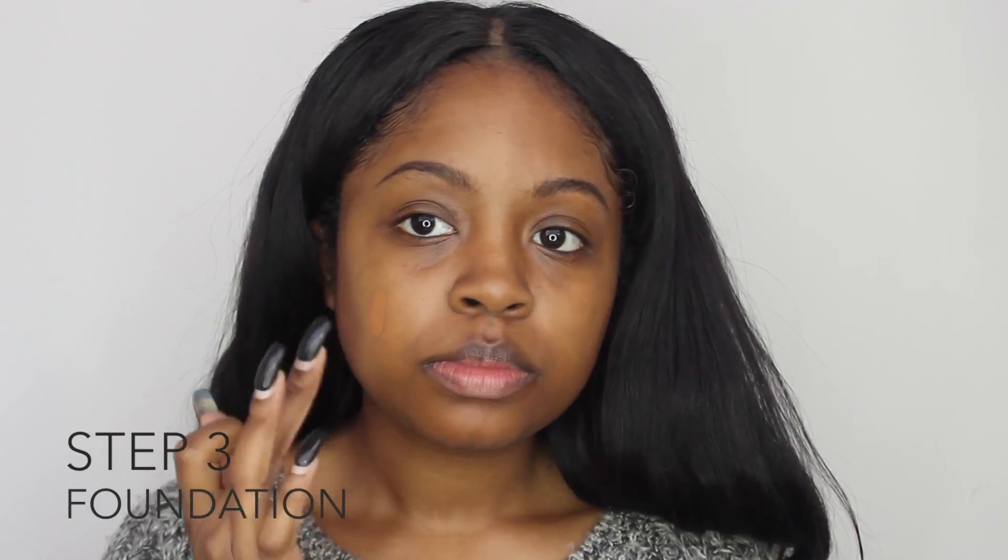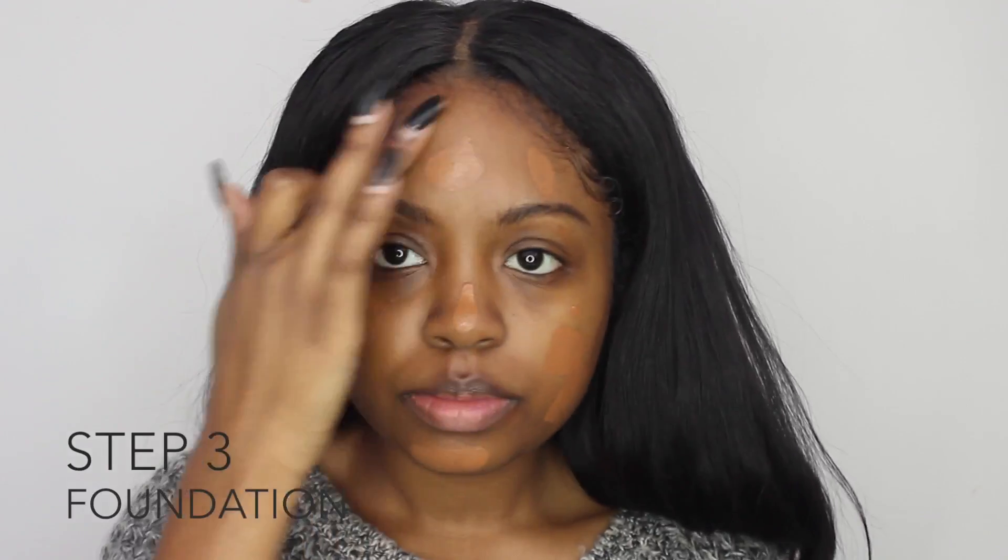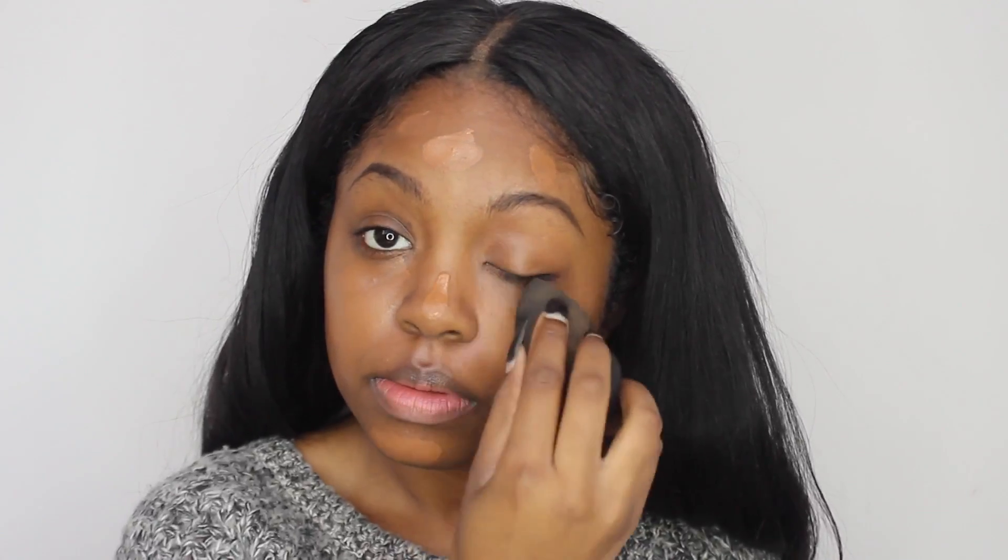Step three: foundation. I'm going to be using two foundations today instead of a foundation and a concealer. I'm just going to be mixing the two and then using that as my base foundation, and I am blending that in with a damp sponge.